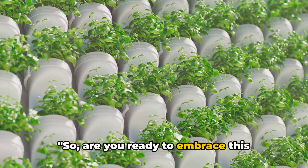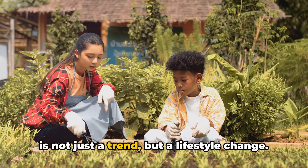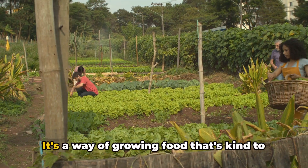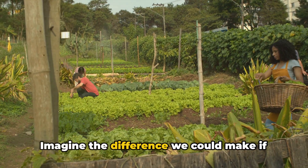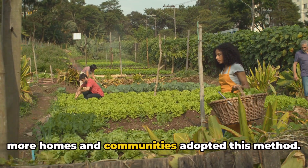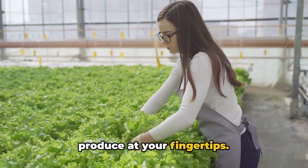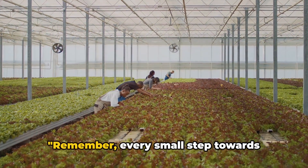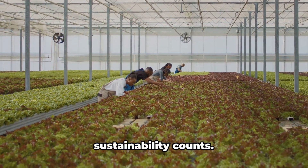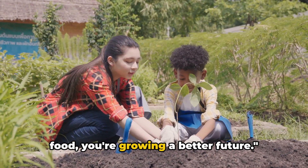So, are you ready to embrace this sustainable food revolution? Aquaponics is not just a trend, but a lifestyle change. It's a way of growing food that's kind to our planet and can boost food security. Imagine the difference we could make if more homes and communities adopted this method. It's about more than just having fresh produce at your fingertips — it's about making a conscious choice to better our world. Remember, every small step towards sustainability counts. With aquaponics, you're not just growing food, you're growing a better future.